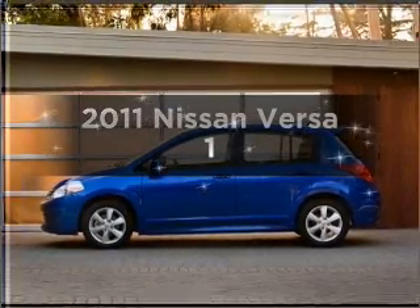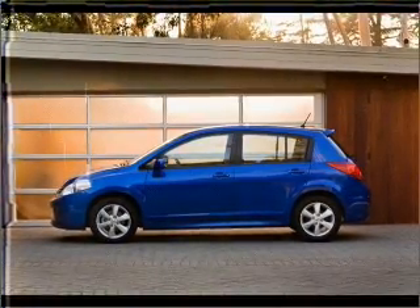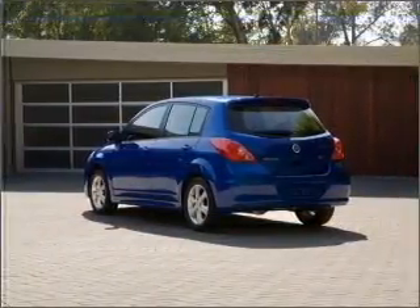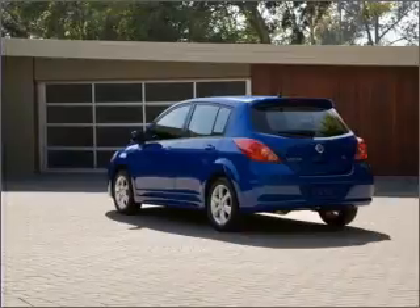Introducing the 2011 Nissan Versa. Travel the roads in style and comfort in this great vehicle, with an efficient 4 cylinder engine connected to a smooth shifting automatic transmission.